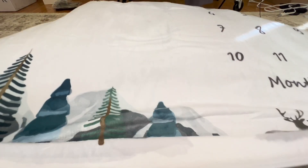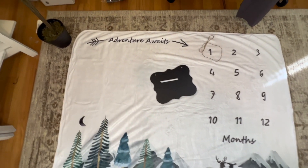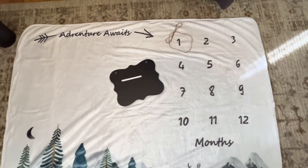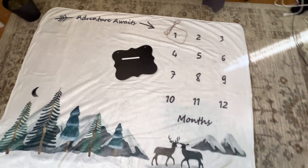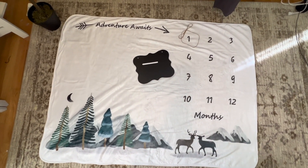The material is a very soft fleece that's going to be really nice for the baby to lie on, and it is quite large so there's plenty of room. This one has trees and mountains on it, as well as a deer, and it says 'adventure awaits.' You can put the little string as a marker to show where they are at that time, along with the little horns that come with it.